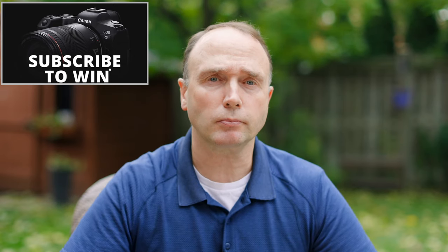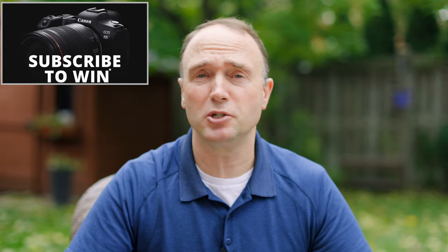Hi, I'm Simon. Thanks for tuning in to The Ordinary Filmmaker. If you're new here, click subscribe to receive notification of new videos so you don't miss any news, rumors, or tutorials. I'm giving away a brand new Canon EOS R5 full-frame mirrorless camera to one lucky viewer — details are in the description below. All you have to do is subscribe for your chance to win.